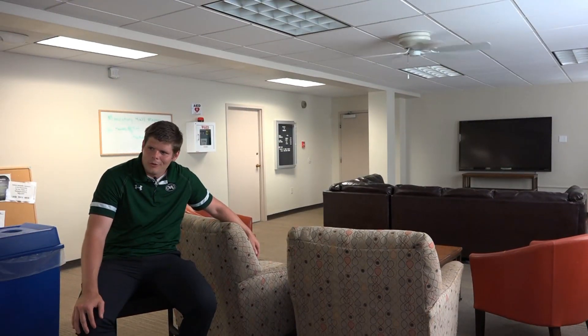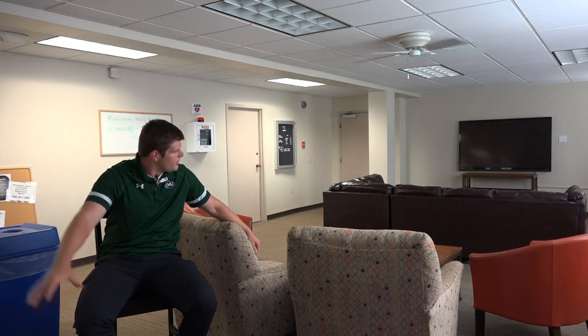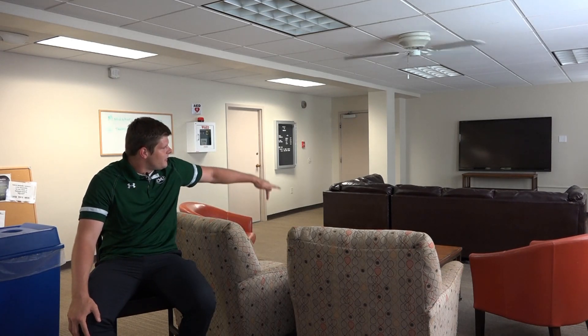This is the main lobby here at Burford Hall. We have printing services along with some computers to do your homework on, along with the lounge area and a nice TV to view.